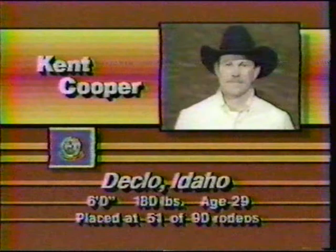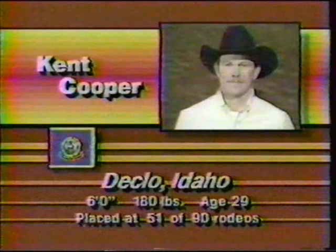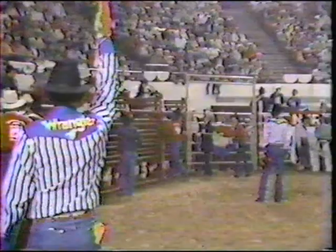We'll get right back to you. Let's go to the number one man and the leader for the year — this is Kent Cooper from Decklow, Idaho. What a year he has had. Last year at the NFR, Kent placed on every horse that he rode. The disappointment in '83. Look at his average: 51 of 90 rodeos he placed. That's the reason he's the leader. He bucked off too many horses here last year — about four or five.